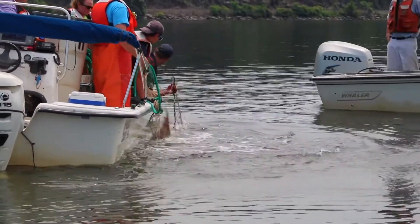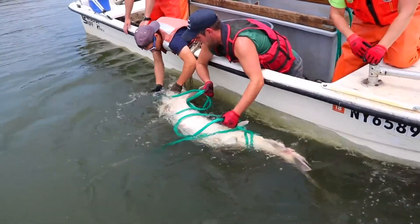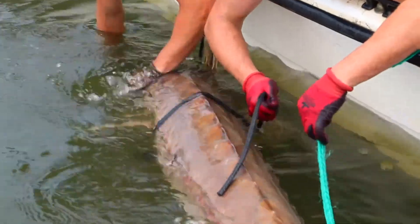My name is Amanda Higgs. I am a fisheries biologist with the Hudson River Estuary Program. People should care about sturgeon because they are the largest fish in the Hudson River. They have been around since the time of the dinosaurs and they are just an awesome fish.